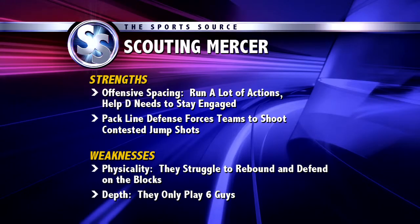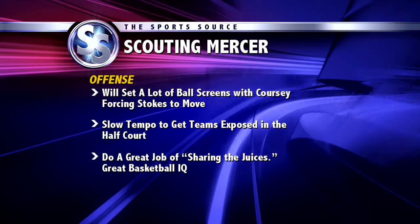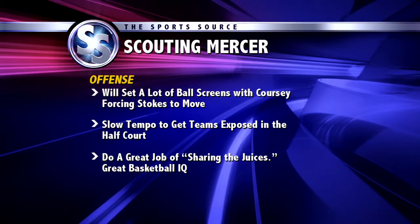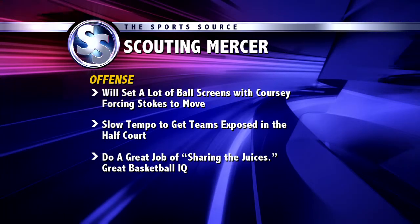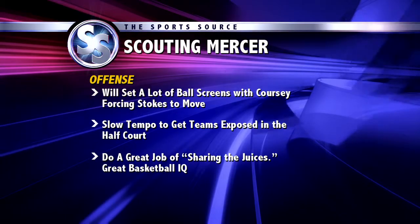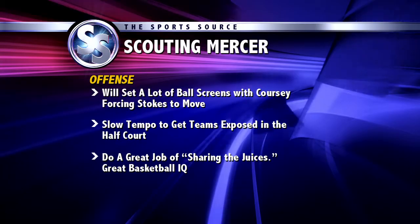Next we're going to take a specific look at their offense. Like I said, offense is a big thing — they're a great offensive team. They set a lot of ball screens with Corsi, which will be a key matchup of how Stokes gets out and defends that and moves. They're slow tempo. They get teams exposed in the half court because they've got guys that can shoot it, and they do a great job of sharing the ball — a lot of assists. They get in and find the open man because they have a great basketball IQ.